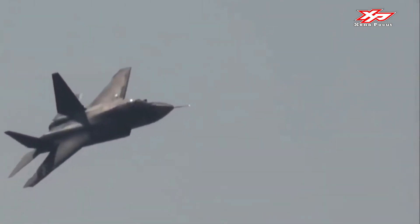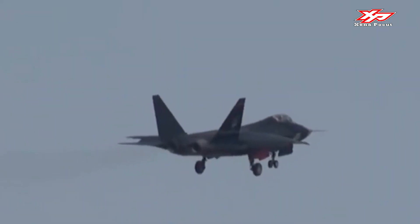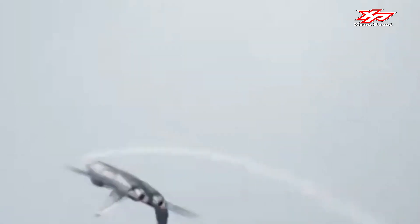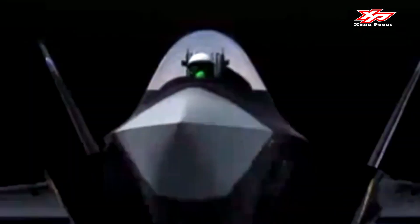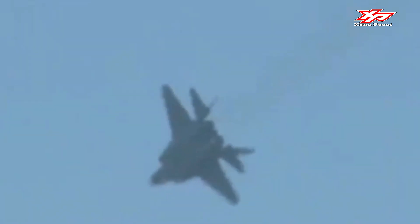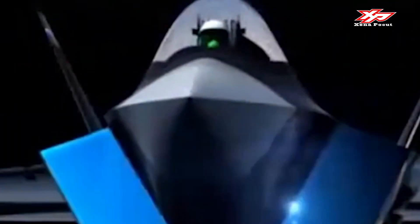A People's Daily Online report claims that the J-31 has a superior weapons payload capability compared with the F-35. However, available specs report that the J-31 travels with six external weapons hardpoints — the same number as the F-35.